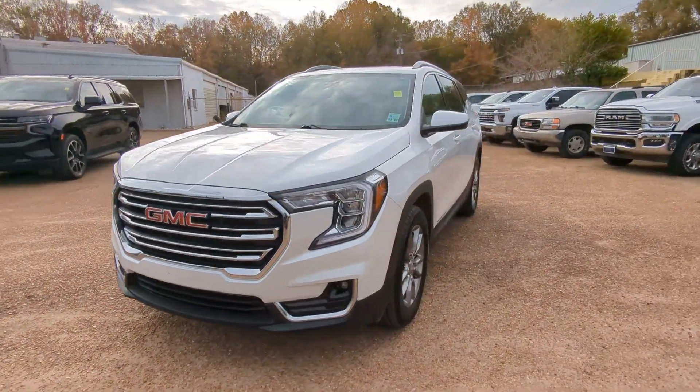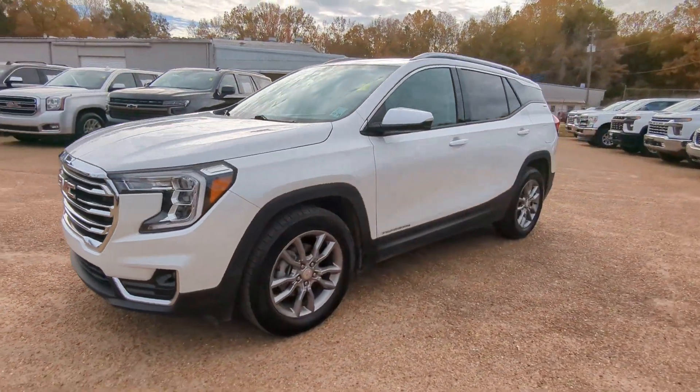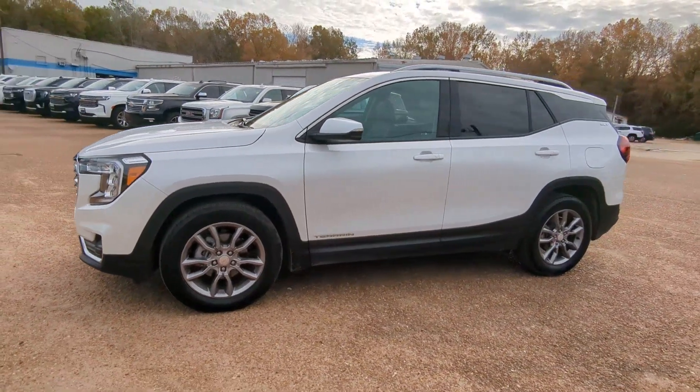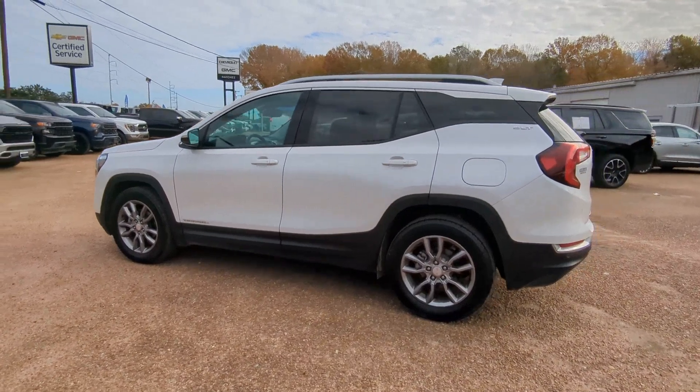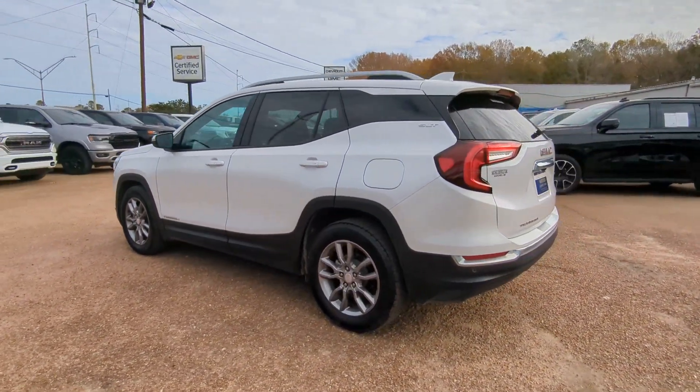Get a feel for the 2022 GMC Terrain. With less than 15,000 miles on the odometer, this vehicle stands out from the rest. This spacious Terrain offers a smooth, comfortable ride.